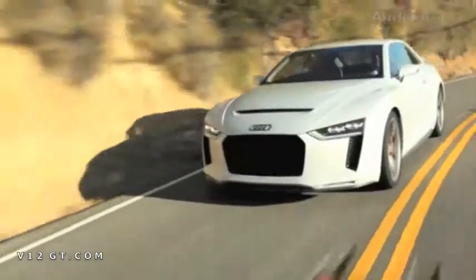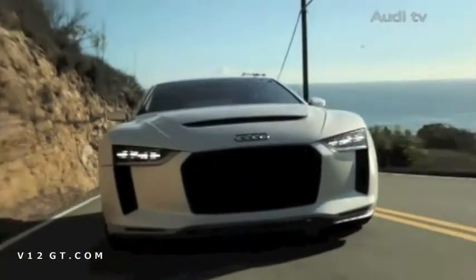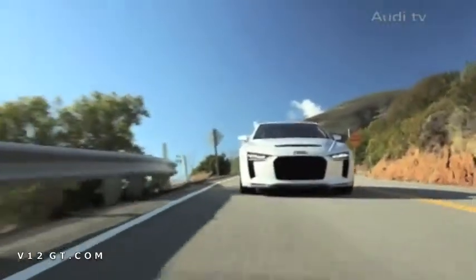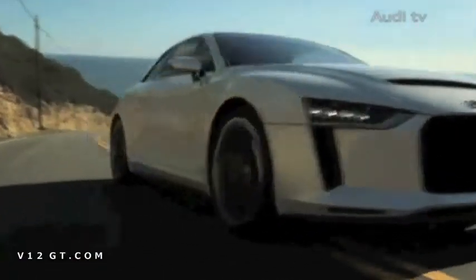In the Audi Quattro concept, the longitudinal FSI turbo accelerates from 0 to 100 kilometres an hour, or 62.14 mph, in only 3.9 seconds.